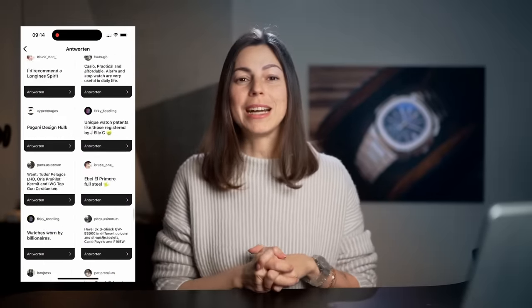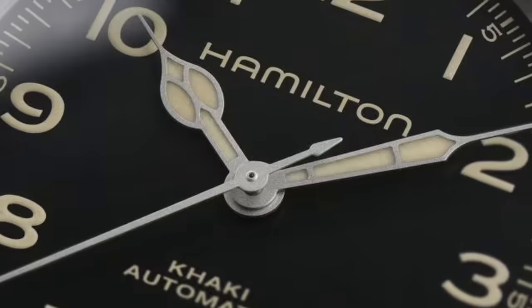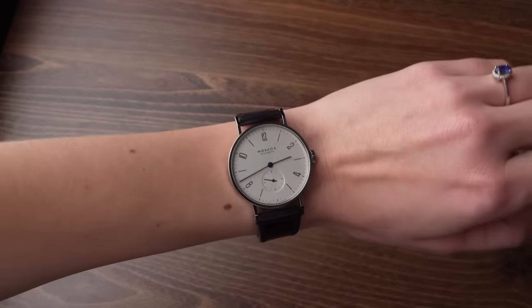I took all of your submissions and compiled them into this list to show you 21 of the most popular watches among you guys. We've got all sorts of options here — divers, GMTs, field watches, dress watches, and all kinds of budget categories. So let's get started.